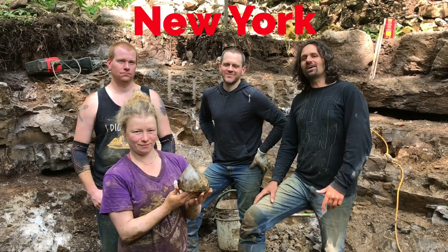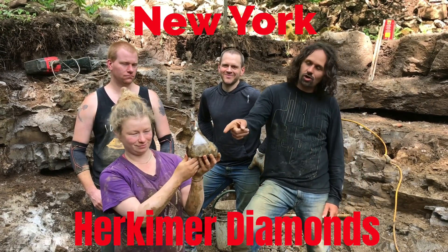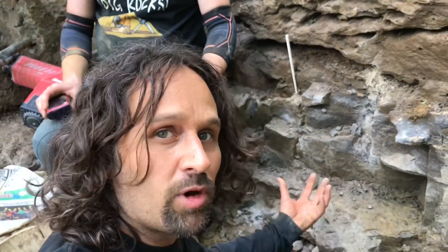We're here in New York on a private claim, digging out these huge Herkimer diamond crystals. Got the rest of this knocked off, now we just got to pull out the crystals, hopefully. There's some in here.